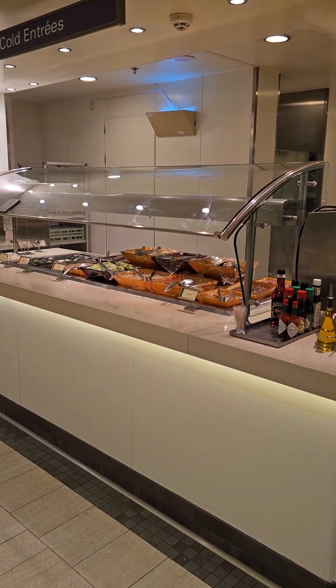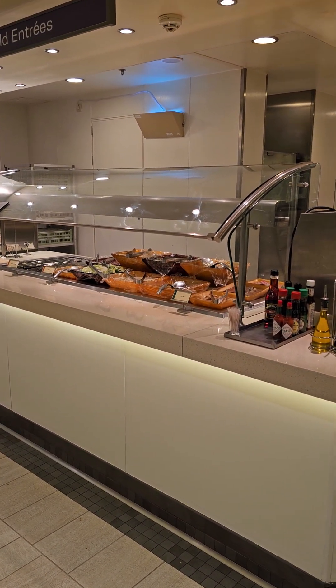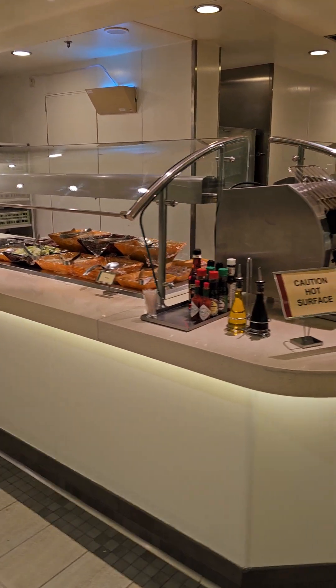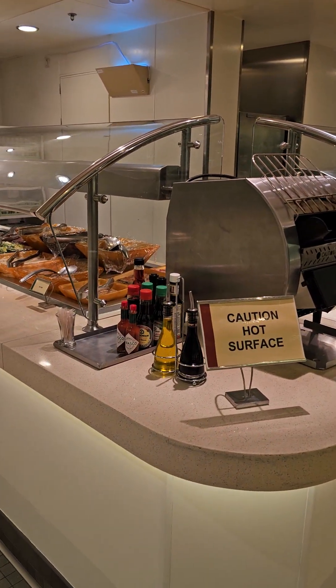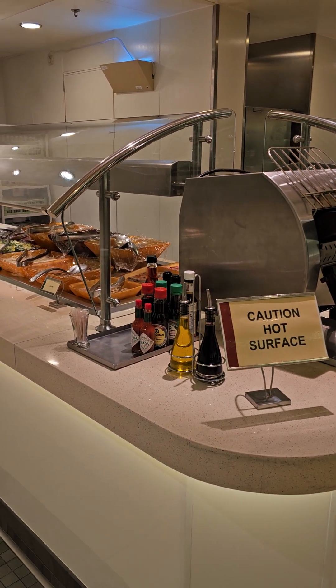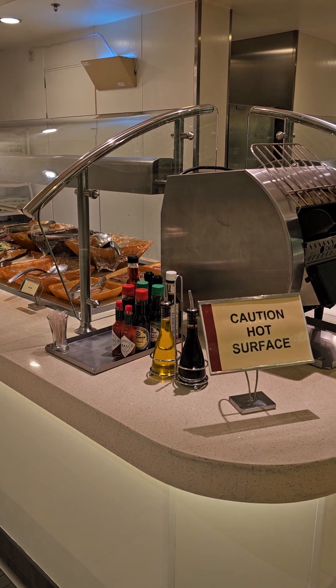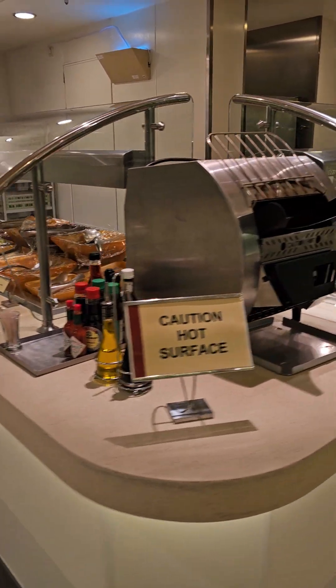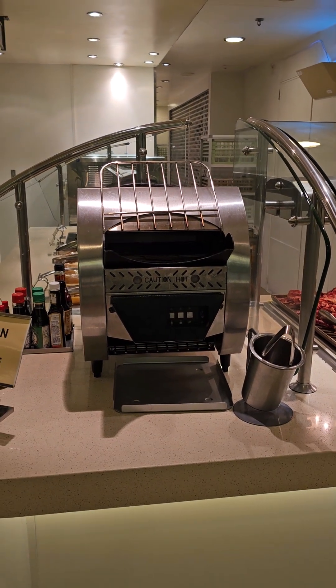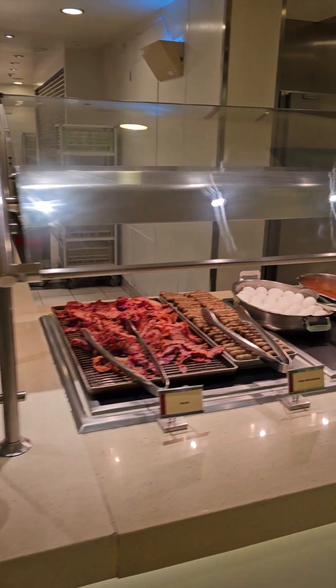As you go along, it starts back here. You've got some different toppings for your toast, bagels, some seasonings, salt, pepper. Ketchup and mustard are on all the tables, but if you want something a little bit different, you've got some back here. If you like your bread or bagels toasted, you've got that option.